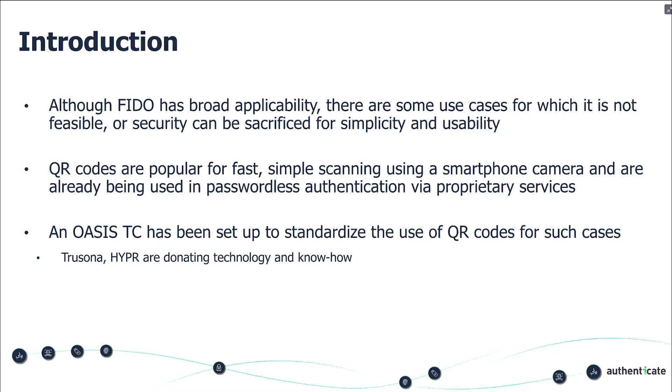The OASIS technical committee has been set up. It was pioneered by Abby from CVS Health, who said he'd like to use QR codes in some use cases because FIDO isn't allowing him to do it in an easy way. So he reached out to Trusona and Hyper to join as co-chairs to develop this technology. We're both donating technology and know-how to make it easy for practitioners to deploy passwordless to large numbers of people with ease of use and without compromising on security.